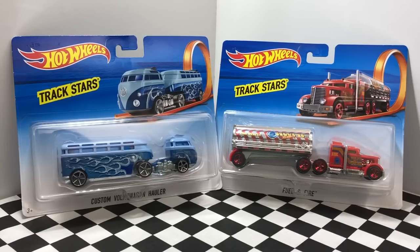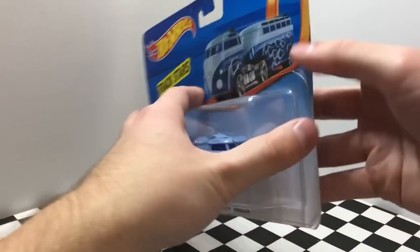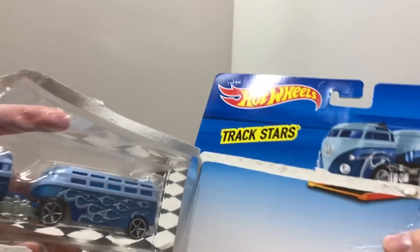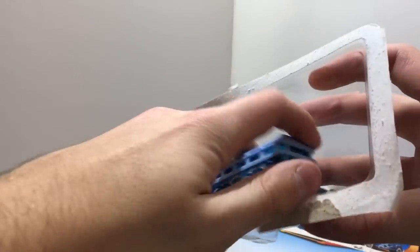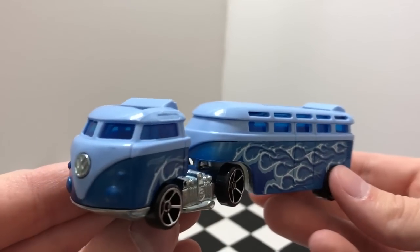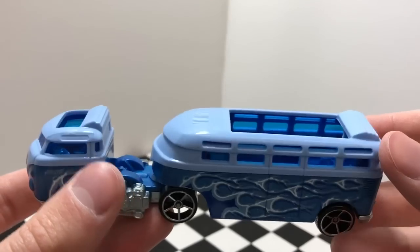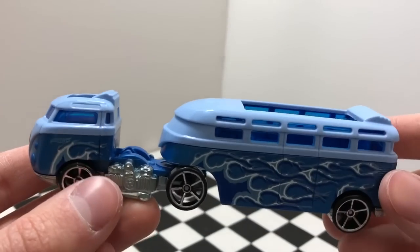Hey guys, what's going on — it's Hot Diecast Garage, and today we have two Hot Wheels Track Stars trucks to open up. Our first vehicle is the Custom Blue Volkswagen Hauler. One of my favorite things about this Track Star model is that it's branded Volkswagen. We've got a total of six five-spoke wheels on this vehicle.